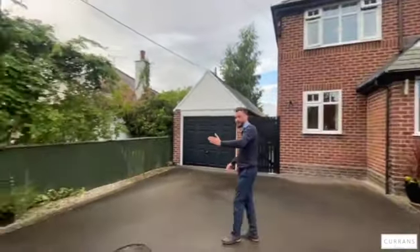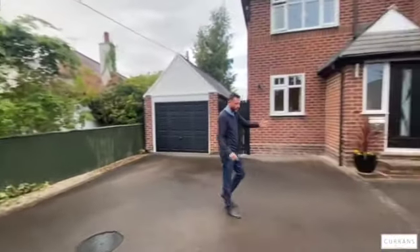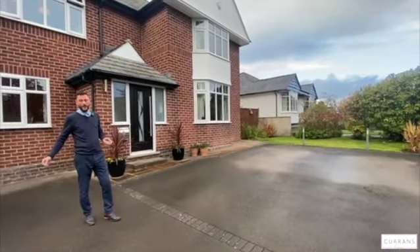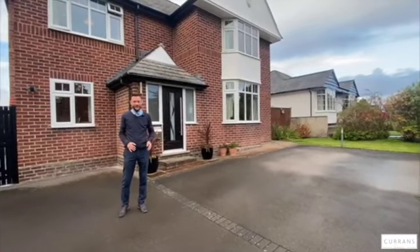So we come up this incline of a driveway which really makes you feel a long way back from the road. If you were to park on the incline as well as the driveway, the owners have told me they park four cars very easily at the front, but if you had a party I think you could get several cars here.